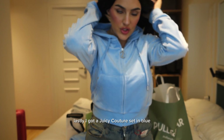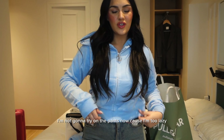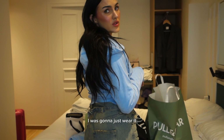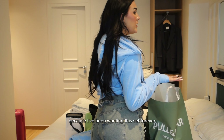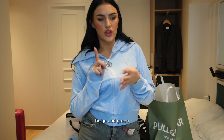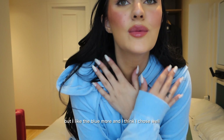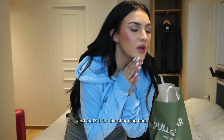Lastly, I got a GC Couture set in blue. I'm not gonna try on the pants now because I'm too lazy, but I love it. Even if it didn't fit, I was gonna just wear it because I've been wanting this set forever. They had black, blue, beige, and green — I wanted to choose between the blue and the green, but I like the blue more. And I think I chose well. And that's it for this shopping haul.